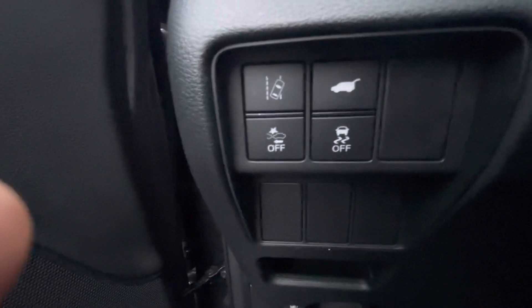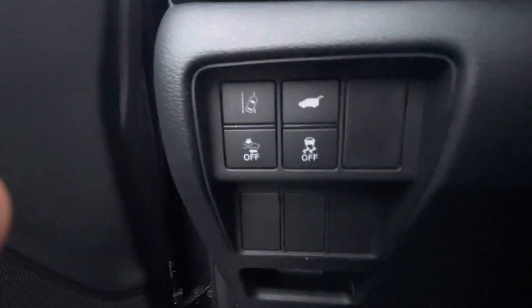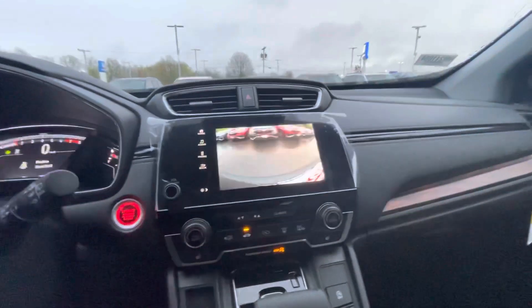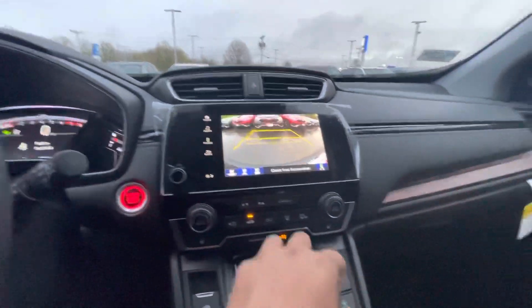Right over here you got your power tailgate, lane keep assist, Honda Sensing — all the goodies. This car is equipped with a backup camera, as you can see. Bluetooth, CarPlay, and Android Auto. These are your connections right there.